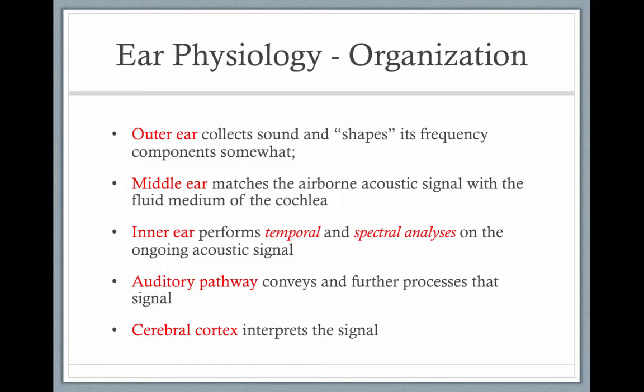The inner ear performs temporal and spectral analysis on the signal. The auditory pathway conveys and further processes the signal, and the cerebral cortex interprets the signal.